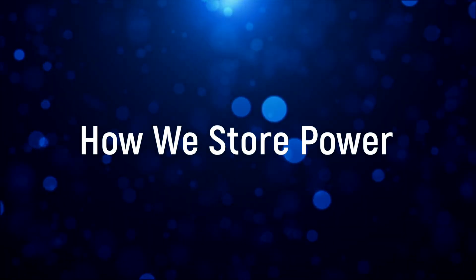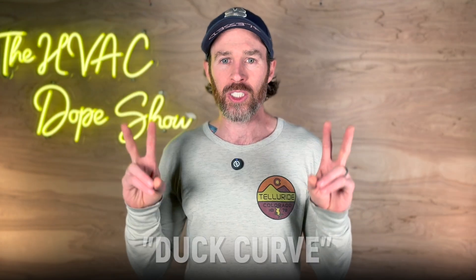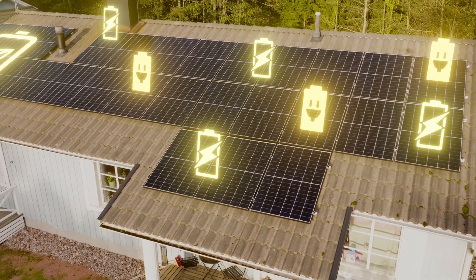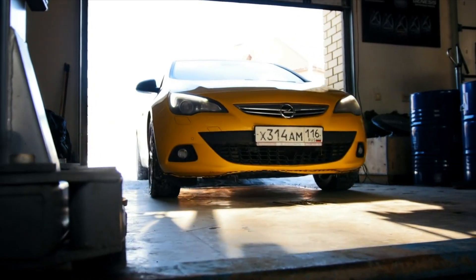This isn't just some minor upgrade — we're talking about a complete rethinking of how we store power. The duck curve illustrates the problem perfectly: during the day, solar panels are pumping out tons of electricity when demand is actually pretty low, and then the sun sets just as everyone gets home and turns on their appliances, TVs, and air conditioners. Without proper storage, all that daytime solar energy goes completely to waste, forcing utility companies to keep fossil fuel plants running on standby.